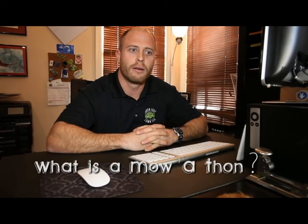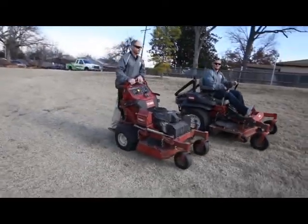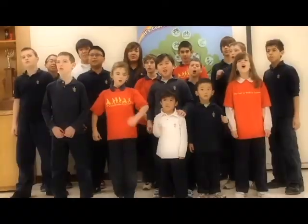What is a mow-a-thon? Well we raise a lot of money, we cut a lot of lawns. What do we do with the money? We give it all away.